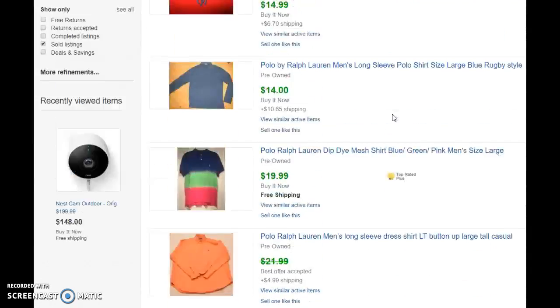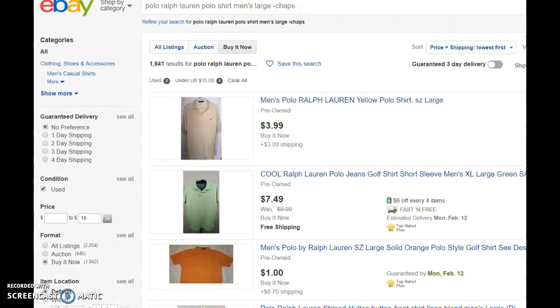Well, that really only tells half the story. What you really want to do is take a look at the listings that are available now. So what I did was I put in the same search parameters — Polo Ralph Lauren polo shirt, men's large, took out Chaps — but I added a filter for items up to $15 with shipping. After that, there are now 1,842 listings under $15 for a Polo Ralph Lauren polo shirt, men's size large.